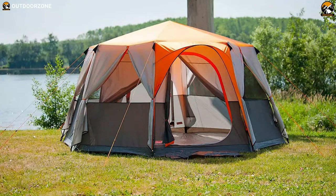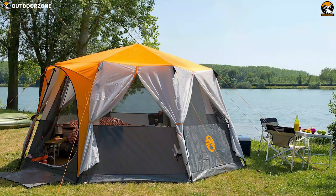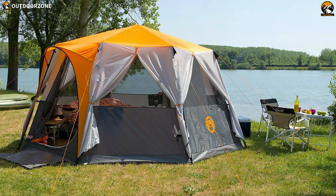Ideal for family and group camping, the Coleman Octagon 8 Orange is made out of quality materials with an eye-catching design and more than enough sleeping area for your family.